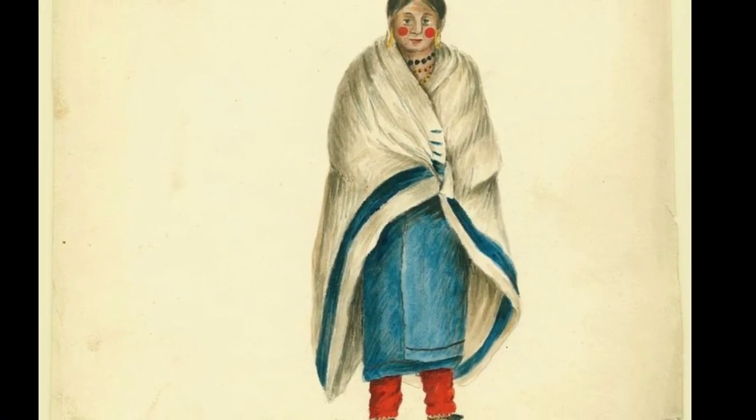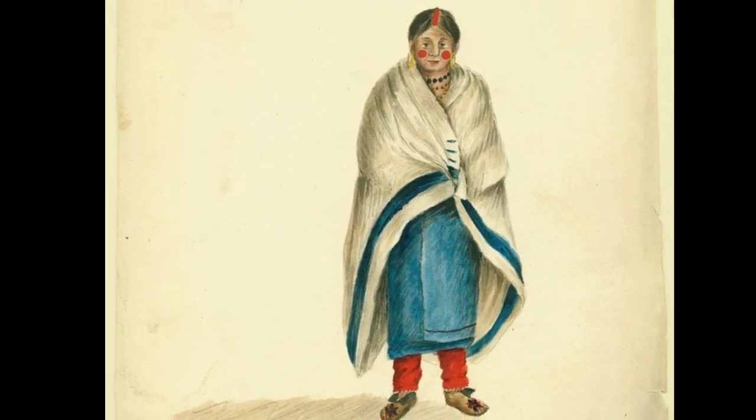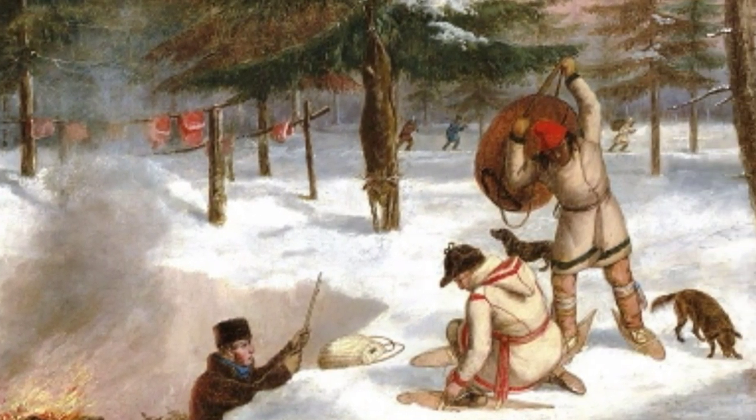Here are some historical images of winter wear. You can see a woman here in a wrap skirt with a blanket very similar to mine, and this painting of a hunting camp with blanket coats.